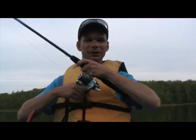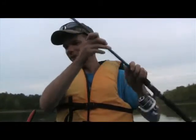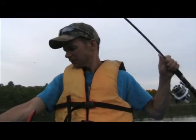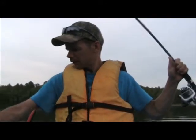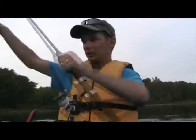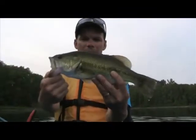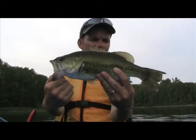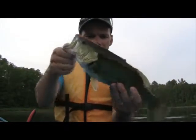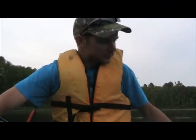So cool! Not a big one but a feisty one — another 14-incher, maybe 13 on this one. Nice fish, though. Once again, got him in on that wacky rigged Senko, purple with blue fleck. Feisty bugger.